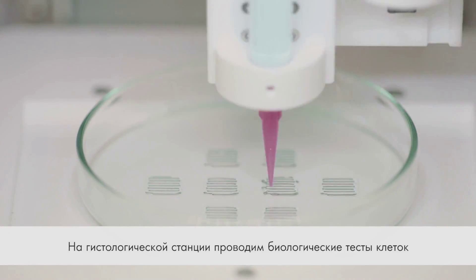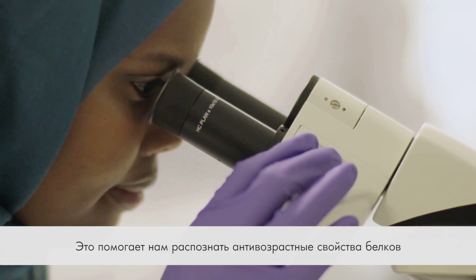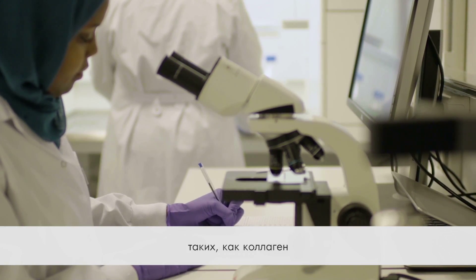At the histology station, we use state-of-the-art testing equipment to visualise the results from the biological testing of cells. Here we can identify anti-aging proteins, such as collagen.